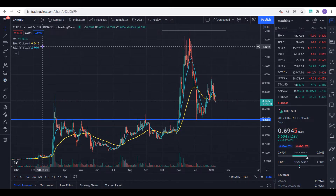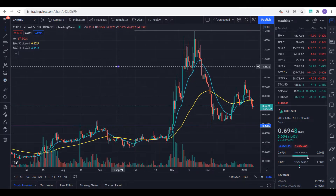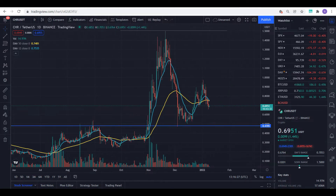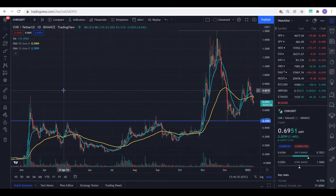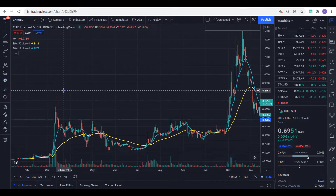Let me dive straight into TradingView so we can analyze the chart and show you my trade setup and all of what I did. For those that don't know, Chromia is a blockchain token and it's been around for a while. I discovered this project early 2021 — January, February 2021 — that's when I discovered it.